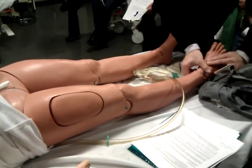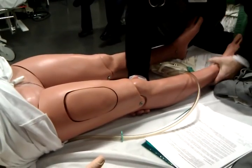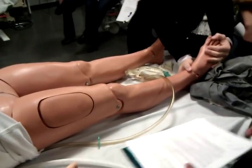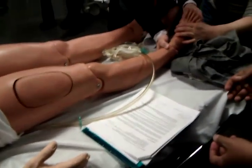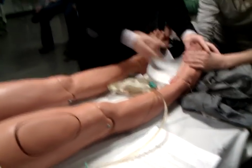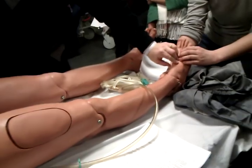Where is ortho? We'll put traction on this. After applying traction and reducing the femur fracture, the pulses are now patent. Always recheck pulses before and after any manipulation of a bone.